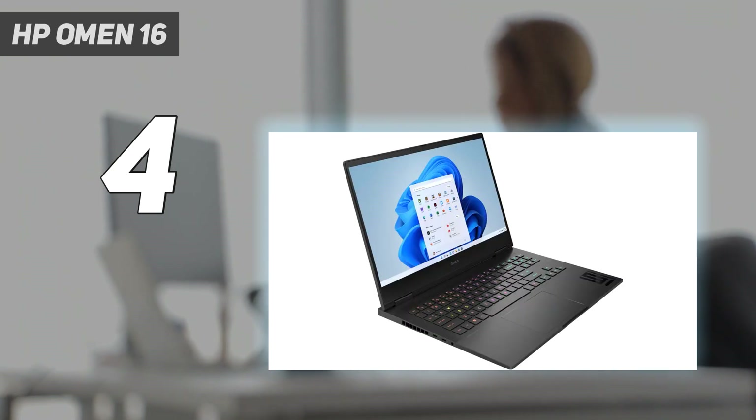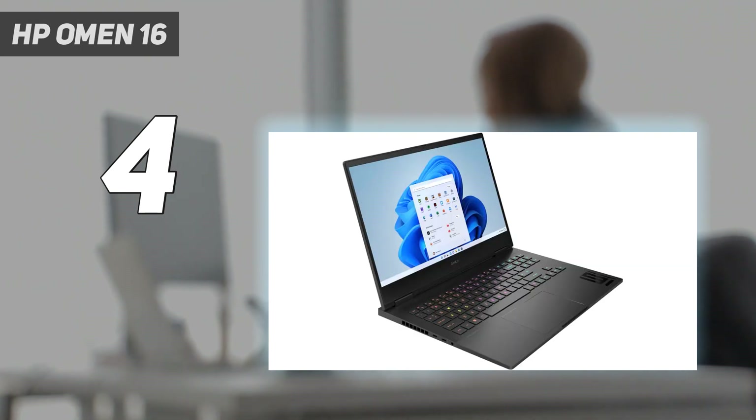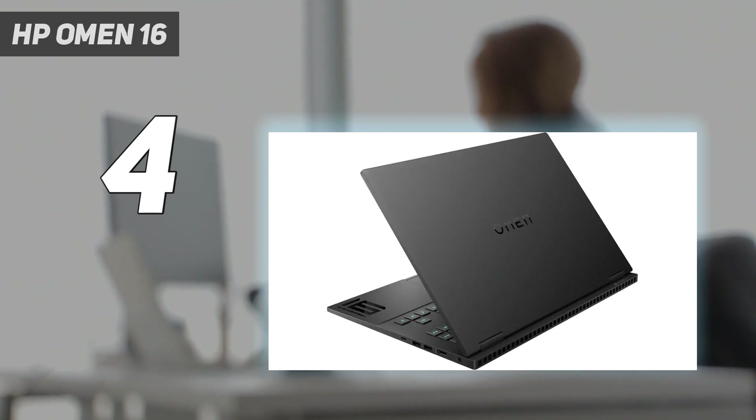The brains of the Omen 16 are made up of an AMD Ryzen 9 7940HS CPU, though an Intel model is available, backed by 16GB of RAM and 512GB of storage. In our benchmark tests, the Omen 16 dominated in overall performance, and it excelled when it came to multitasking in our hands-on testing too.